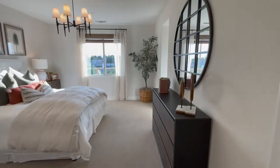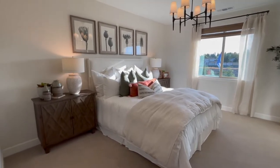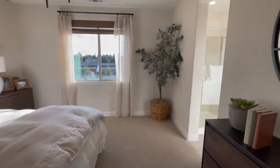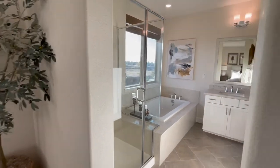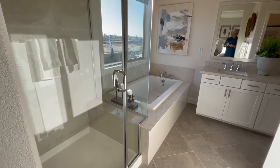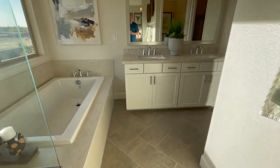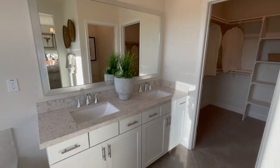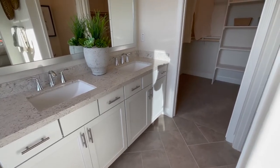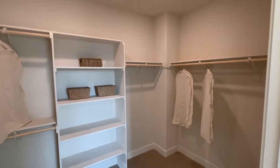Here's the master. Big tub and a walk-in shower, double sinks, and a nice big walk-in closet.